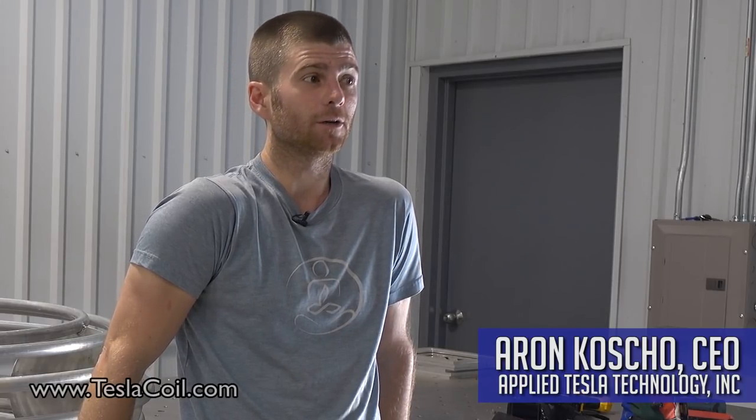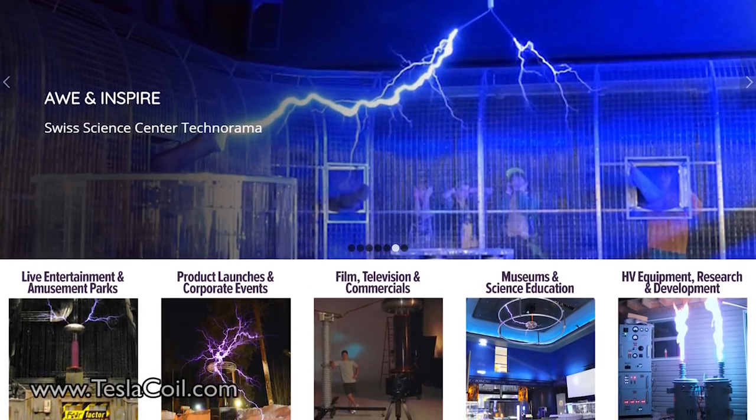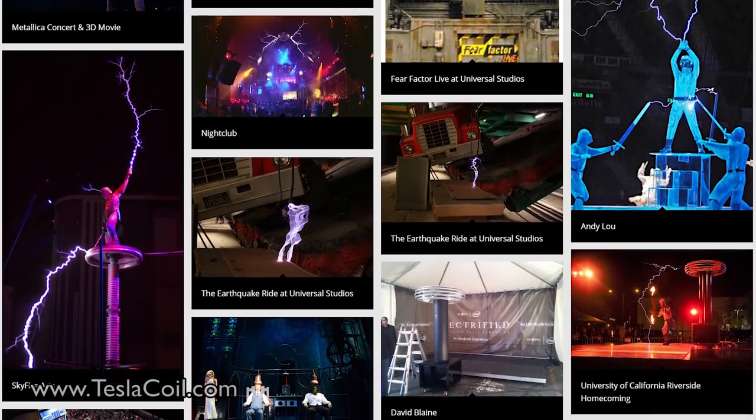My name is Aaron Kosko. I'm the president of Applied Tesla Technology. I've been doing this now for well over 10 years, building really cool high voltage equipment for every type of special effect, event, display, and research project you can imagine.